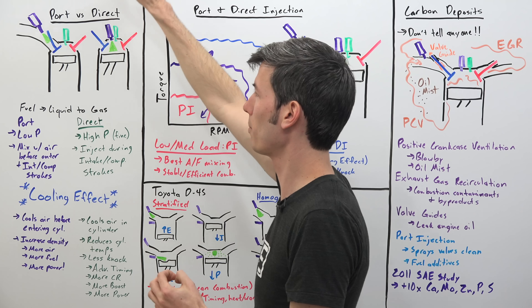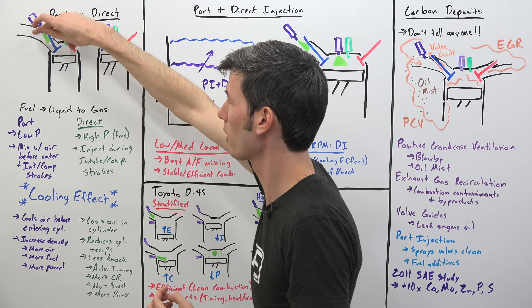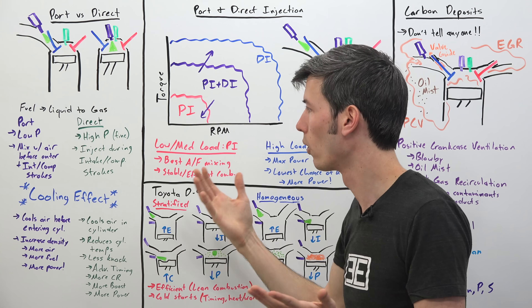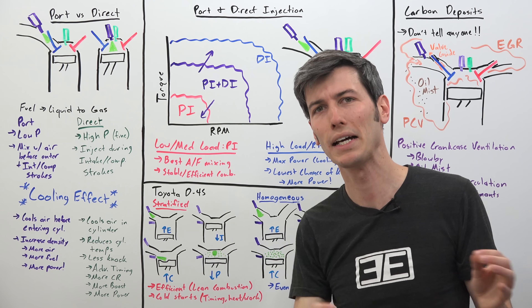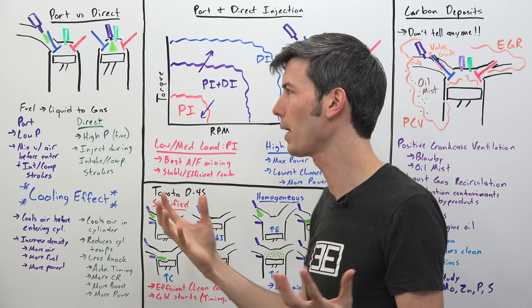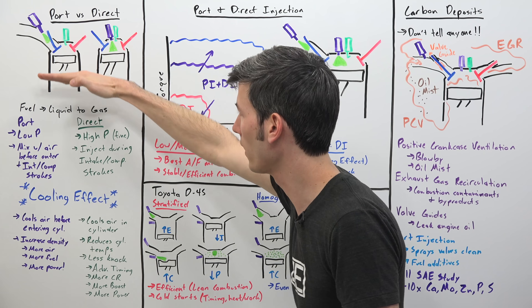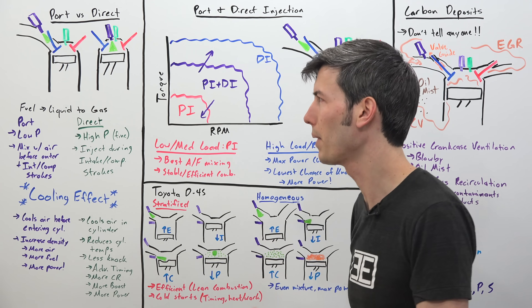Port injection is generally a much lower pressure. You're injecting into basically atmospheric pressure into this chamber, unless it's turbocharged or has forced induction. There's plenty of time for that fuel to mix with the air around it, because it's got the time in the intake runner, it's got the entire intake stroke, and it's got the entire compression stroke for that air and fuel to mix.